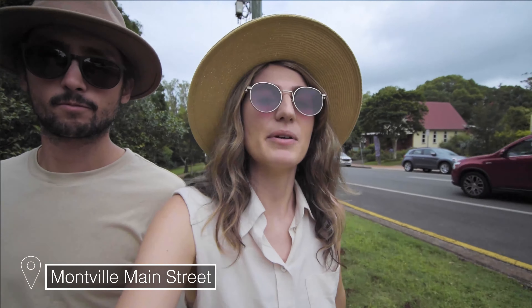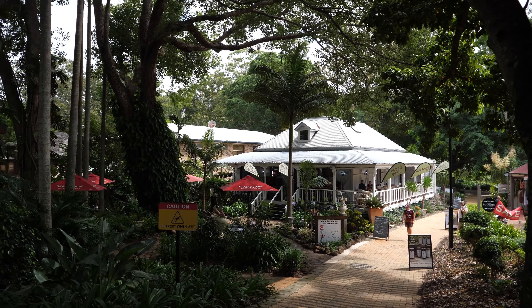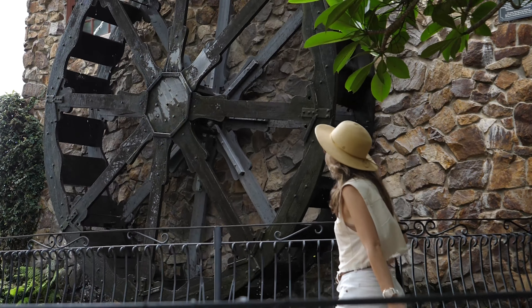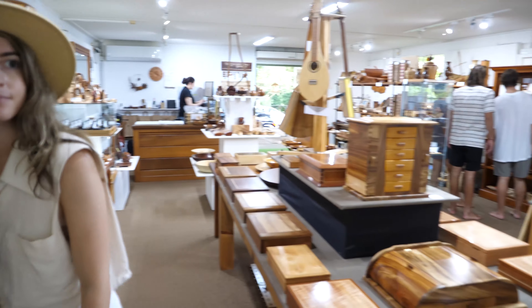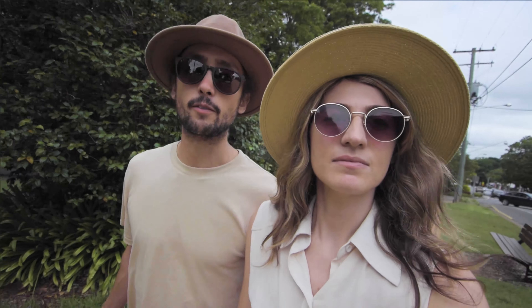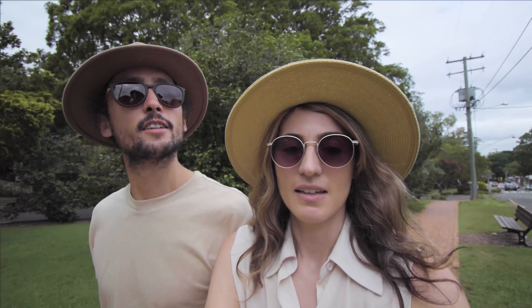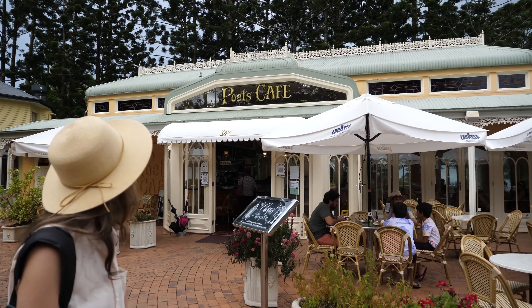We're having a walk now through the Montville town and it's a very picturesque little mountainside place. It dates back to the late 19th century, named after a place in the USA. Originally it was a logging town, and then farming, and then in the late 1970s it became very tourism-based — and that's now what it's known for. It's a very romantic destination. We actually got married in the nearby town of Maleny.